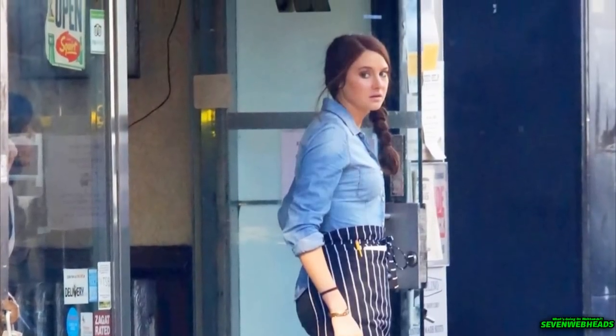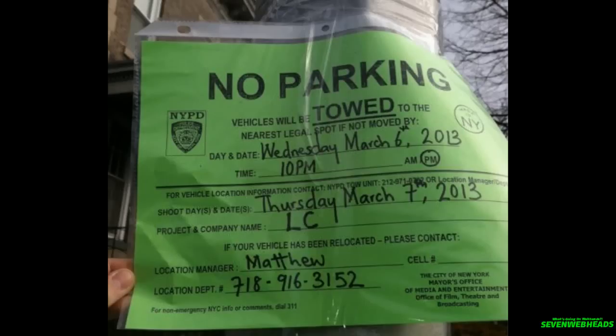Hopefully we'll get more set photos today over the next few hours, because filming today took place in Brooklyn at Fulton Place between Prospect Avenue and Windsor Place — and that's where Peter's house is located. So yeah, hopefully there will be at least some set photos. I'm out for now.